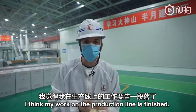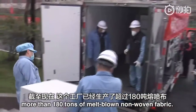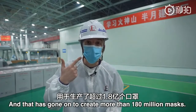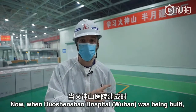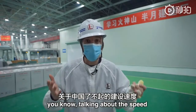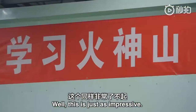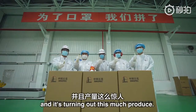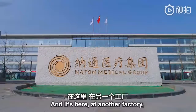I think my work on the production line has finished. This factory so far has produced more than 180 tonnes of melt-blown fabric, and that has gone on to create more than 180 million masks. What an astounding figure. When Huoshenshan Hospital was being built, there were lots of international media reports talking about the speed at which China can build a field hospital — well, this is just as impressive. A production line built in 12 days, turning out this much produce. Amazing. Absolutely incredible.